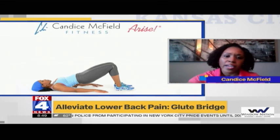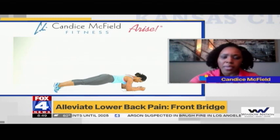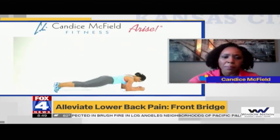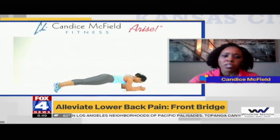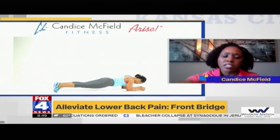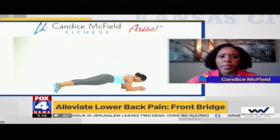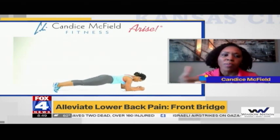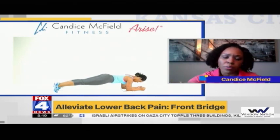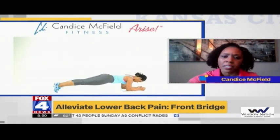The third exercise addresses core strength. We have the front bridge, or what some people call the plank. Come up with your shoulders back, your whole body in alignment at a perfect horizontal line, hold that position, then come back down. Work on increasing how long you can hold it. If this is too advanced, drop to your knees and do the same movement — that will make it a more beginner exercise.